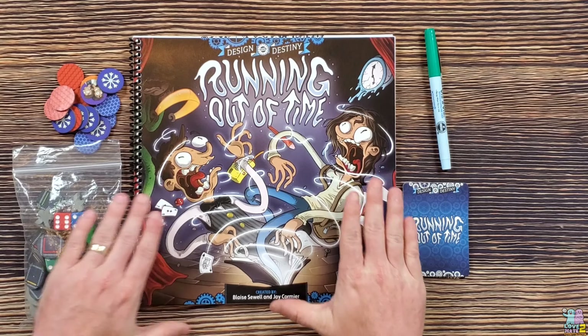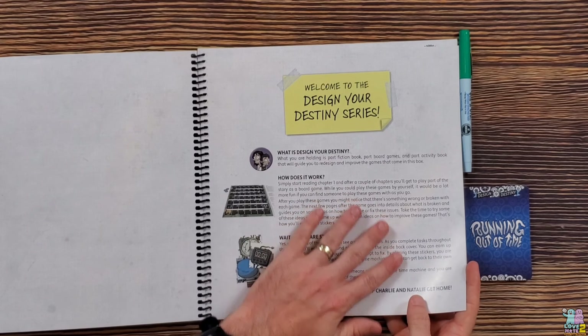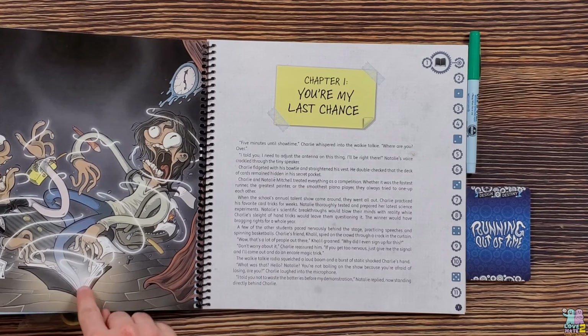What you do have here is the storybook, which is spiral bound, and you will be flipping through the pages. You're going to be reading the narrative — it'll tell you how to use the book and how it's going to work. You'll start reading the story, which involves two main characters and some time travel elements. You're traveling forward and backward in time, basically trying to get back to the present. Charlie and his sister Natalie are the main characters, and they're introduced to a person who hands them a book that happens to be a time machine, and all sorts of wackiness happens as they get sucked in.